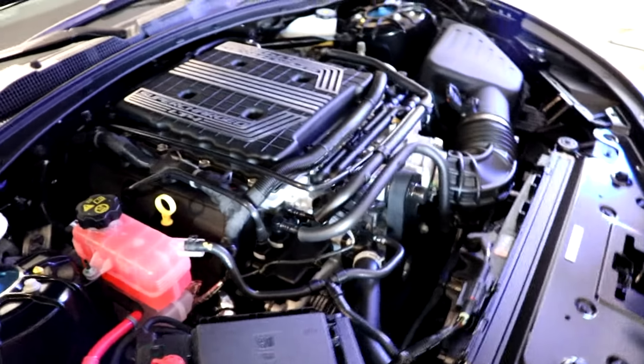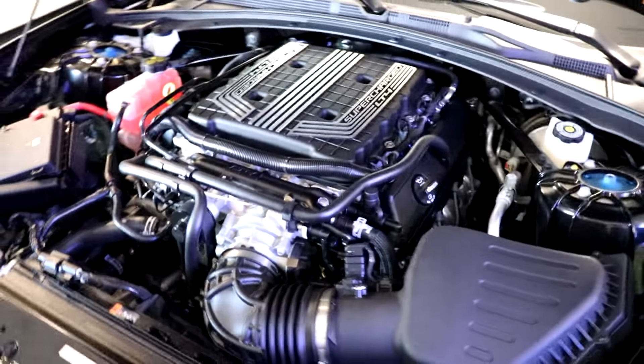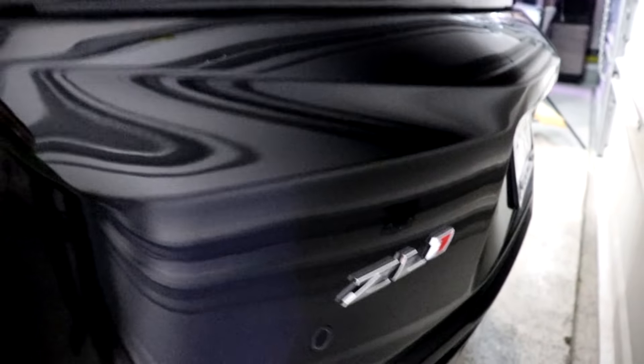Overall, the One LE does exactly what it's intended to do — it's loud, it's fast, and most importantly it's livable. While smashing the accelerator will net you less than 10 miles per gallon as expected, you'll be doing it with a smile on your face the entire time.